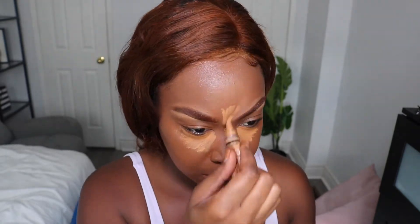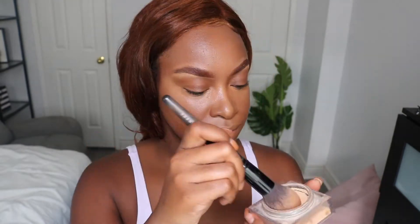Then I'm putting concealer under my eyes, on the bridge of my nose, on my cupid's bow, my chin, and my forehead, and I'm just blending it out. Now I'm just going to use my Huda Beauty setting powder to set my makeup. All the products that I'm using I will always put down below in the description bar.